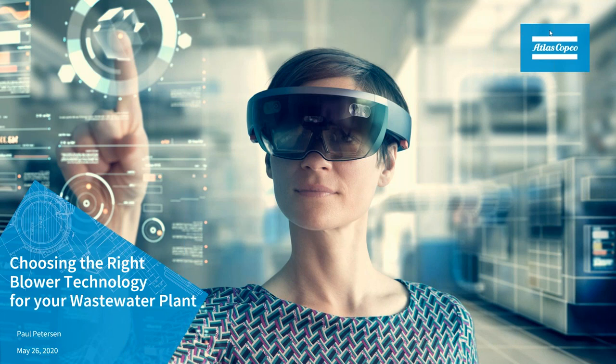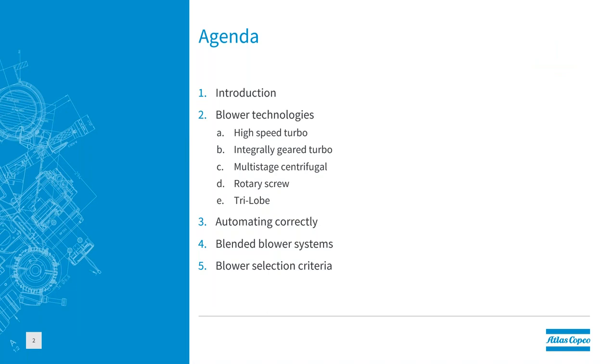Thanks, Terry. Today we'll have a brief introduction on blowers and history of blowers in wastewater, and then we'll talk about the individual technologies. First, we'll discuss high-speed turbo blowers direct drive, then integrally geared turbo, multi-stage centrifugal blowers, rotary screw positive displacement blowers, and tri-lobe blowers. We'll talk briefly about automation and blower systems using two different technologies on the same system, and then wrap with general selection criteria.